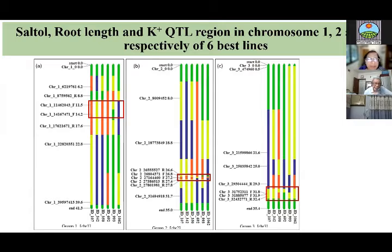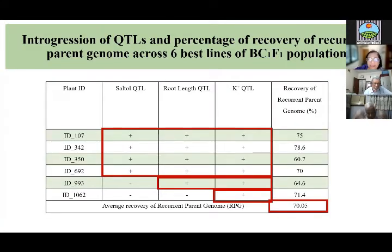These are the best six lines. Four of them had three QTLs with a background recovery of 60 to about 80%, and two of the lines had two QTLs and one QTL respectively.